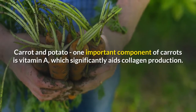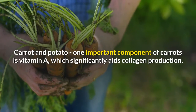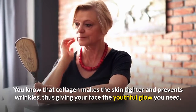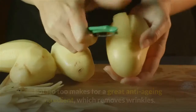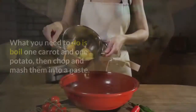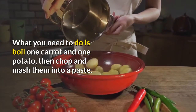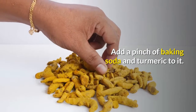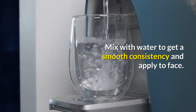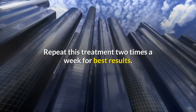Carrot and Potato. One important component of carrots is vitamin A, which significantly aids collagen production. Collagen makes the skin tighter and prevents wrinkles, thus giving your face the youthful glow you need. Potato too makes for a great anti-aging ingredient, which removes wrinkles. Boil one carrot and one potato, then chop and mash them into a paste. Add a pinch of baking soda and turmeric to it. Mix with water to get a smooth consistency and apply to face. Repeat this treatment two times a week for best results.